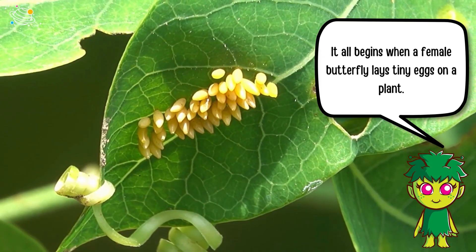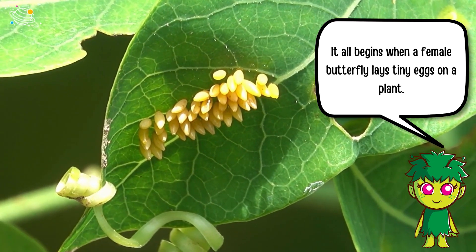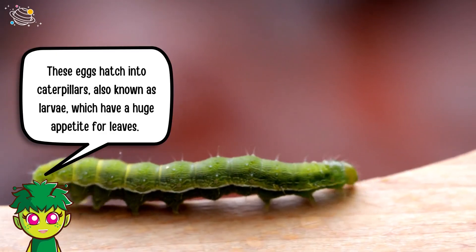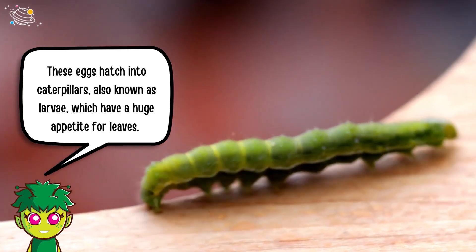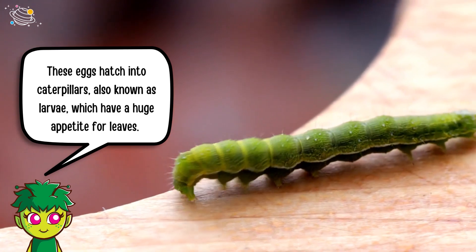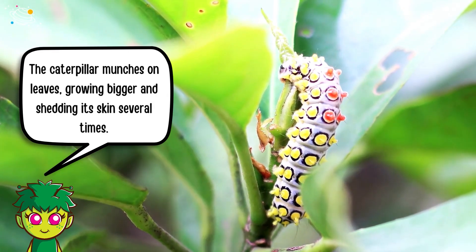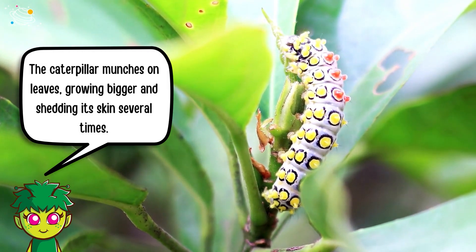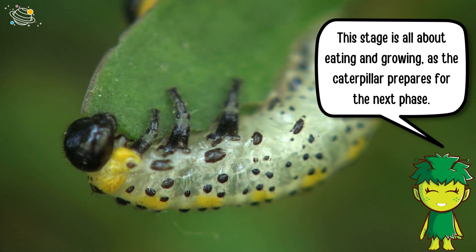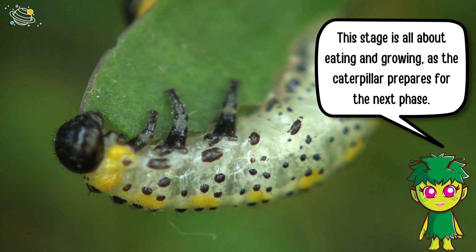It all begins when a female butterfly lays tiny eggs on a plant. These eggs hatch into caterpillars, also known as larvae, which have a huge appetite for leaves. The caterpillar munches on leaves, growing bigger and shedding its skin several times. This stage is all about eating and growing as the caterpillar prepares for the next phase.